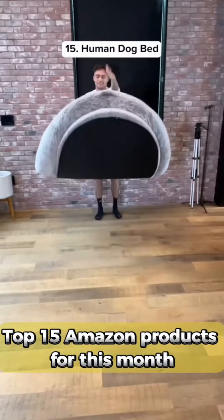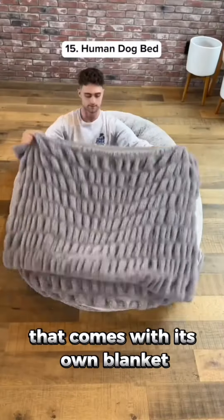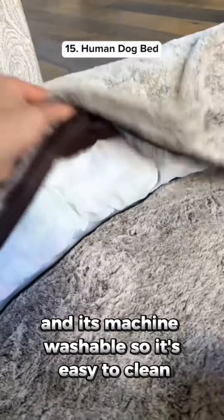Top 15 Amazon products for this month. This is a human-sized dog bed that comes with its own blanket and it's machine washable so it's easy to clean.